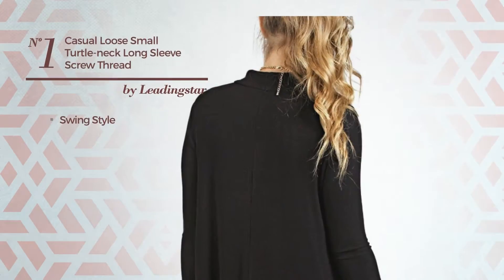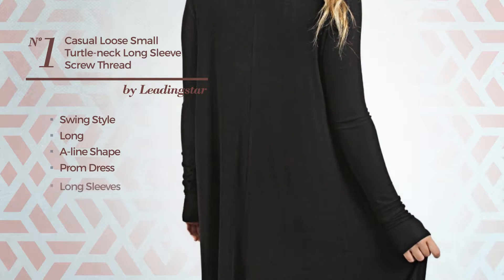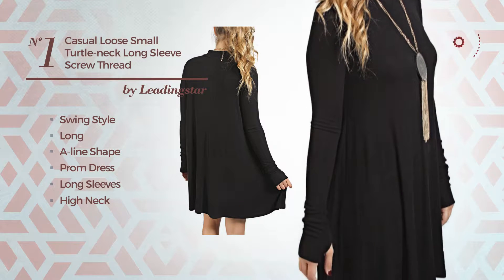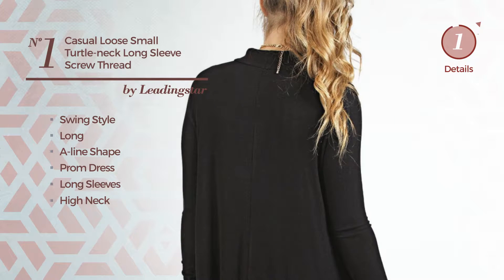Number 1. A swing-inspired look in this long A-line prom dress. Featuring long sleeves, high neck, with a solid color, crafted from breathable spandex, embellished with lace. Available uniquely in this color.